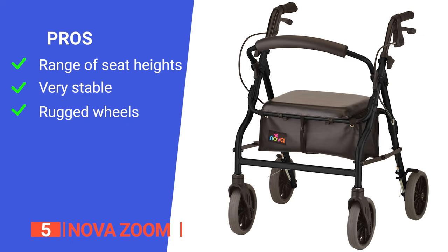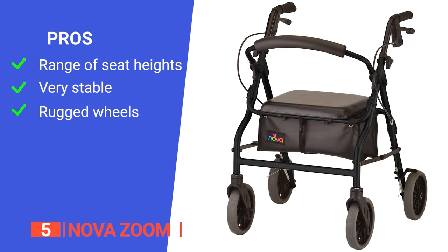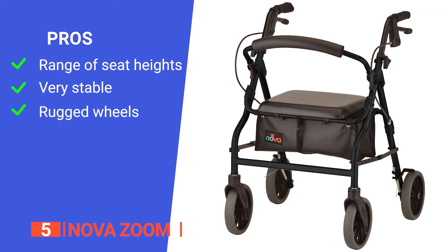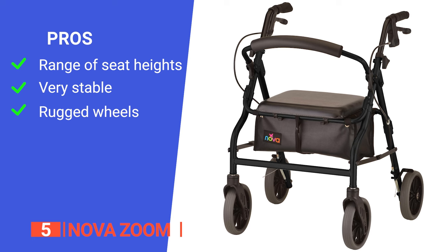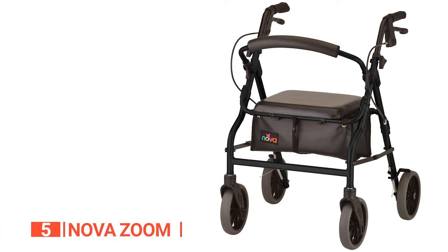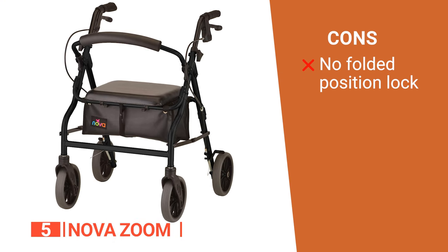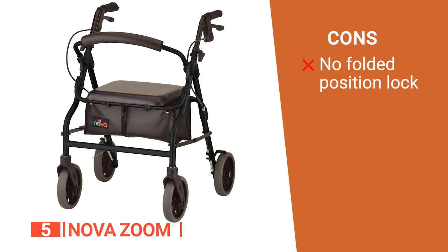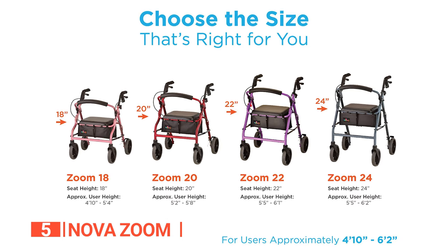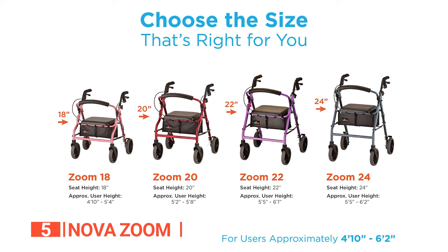Its pros are: it has four different seat heights, allowing for a perfect fit for a wide range of users; it is designed for optimum stability and can be used both indoors and outdoors; and it has rugged wheels with a wide base, suitable for various terrain. However, there doesn't seem to be a locking mechanism to keep it folded when not in use. The Nova Zoom is suitable for people of all sizes that need a bit of assistance getting from A to B.